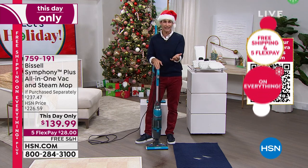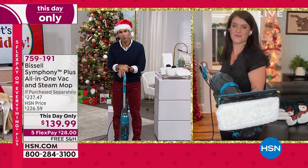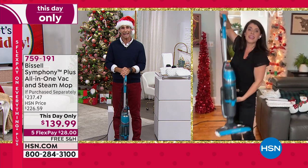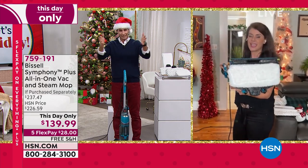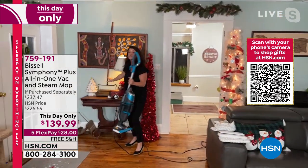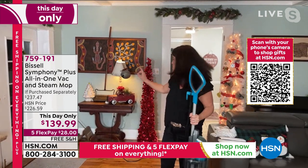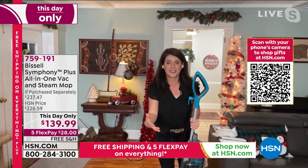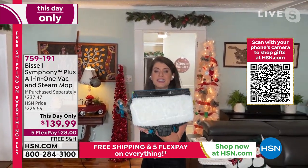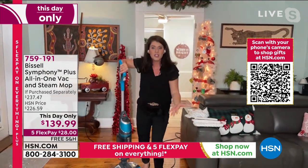Jenny, we talk about Bissell a lot — they've been around 140 years. 1876 — that's incredible. They get the struggle; they understand we have one item to do it all. I have a sweeper from circa 1900 for Bissell — they've been around since 1876. They started with a sweeper, and that still works. It shows you the quality when you're getting a Bissell. This is regular water that turns into steam, sanitizing every floor surface, killing 99% of the germs, but you're vacuuming as well.